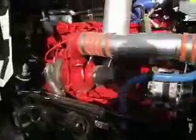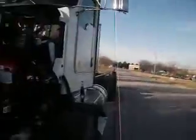Let's look under the hood real quick. Cummins ISX like I said, 450 horse — brand new.